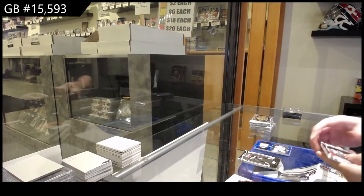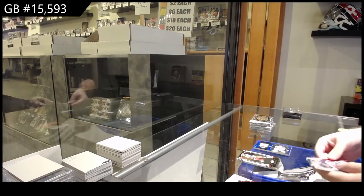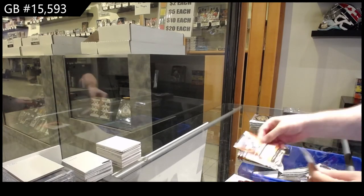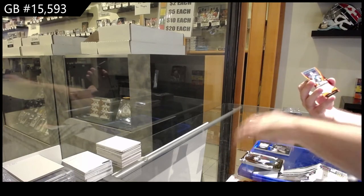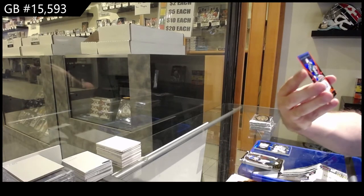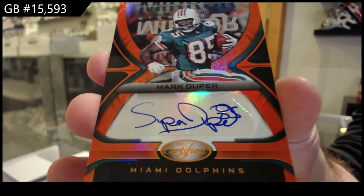I'm pretty much the same — I'm slowly but surely getting to know all the stuff, but I'm getting there. We've got a Mirror Autograph number 35 for the Dolphins of... is it Duper? Mark Duper?